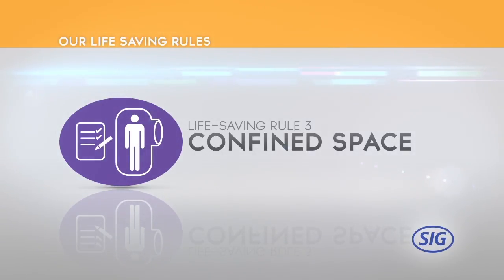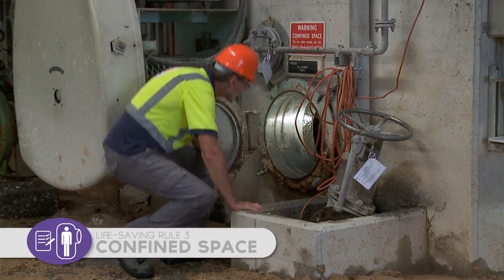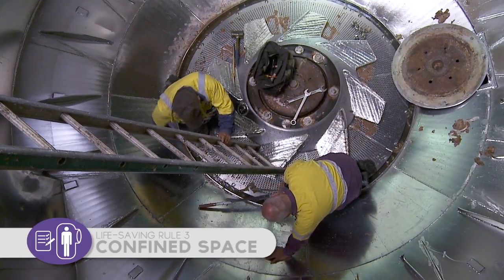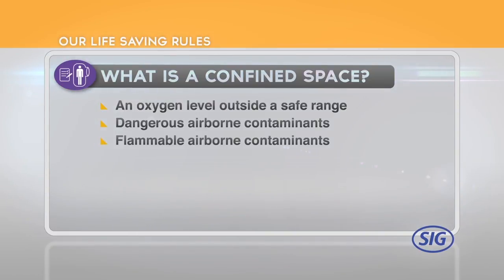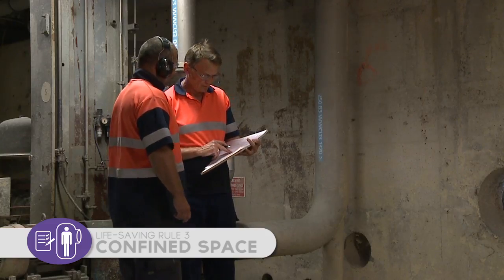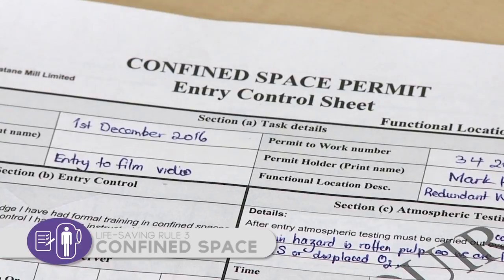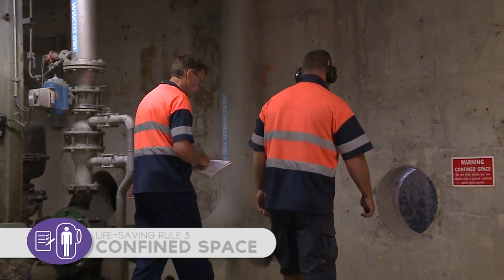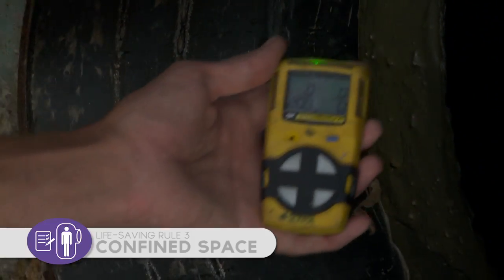Life-Saving Rule 3: You must obtain a permit before entry into a confined space. Confined spaces are enclosed or partially enclosed spaces that are not intended for human occupancy, within which there's also the risk of an oxygen level outside the safe range, dangerous airborne contaminants, flammable airborne contaminants, or engulfment that may cause suffocation or drowning. When people need to undertake work inside a confined space, a permit to work together with a confined spaces permit are required. All people involved in a confined spaces entry must be trained to the required unit standards for confined space hazard identification and entry, and in atmospheric testing.